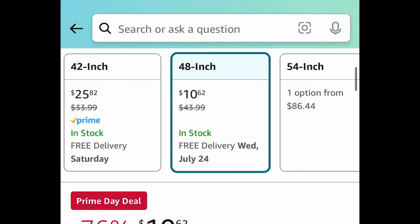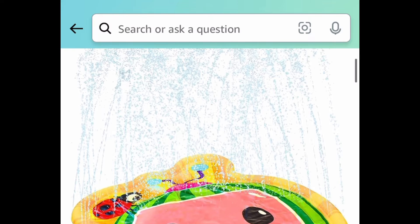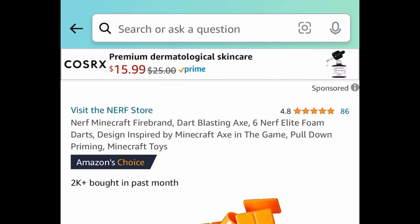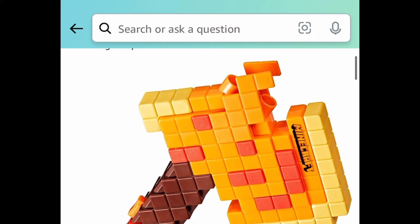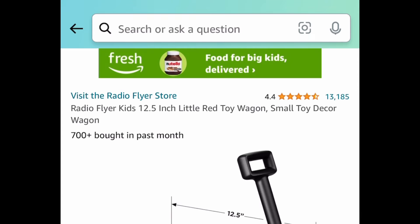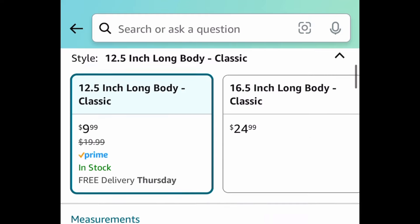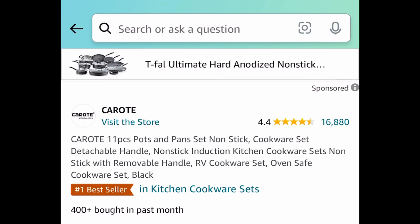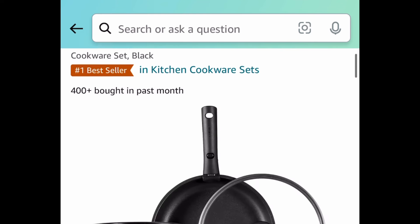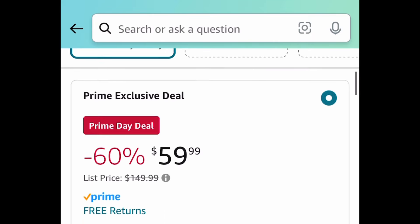Next we have this pet bed with great reviews — 48 inches for $10.62. Next, the Cocomelon 3-in-1 splash pad is currently $10.99 and that is a lightning deal. Nerf Minecraft dart blaster — the axe type — is currently $9.99. Next is the Radio Flyer Kids Play Wagon for only $9.99. I'm thinking Christmas full of goodies, you guys!